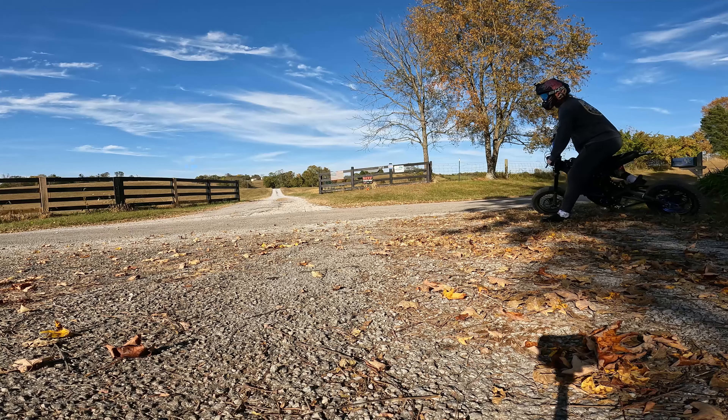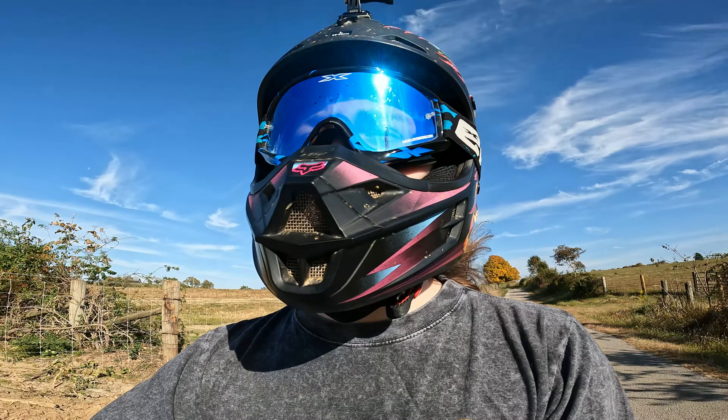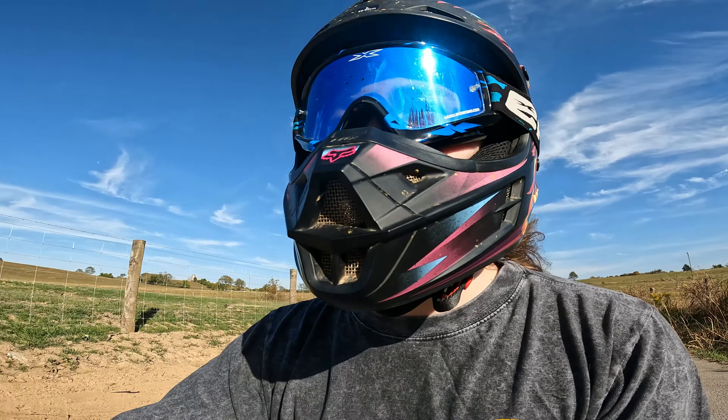The first mod is kind of a two-for-one special and that's bars and a direct stem mount riser. The reason I think these are the two most important mods is because I waited way too long to get both of them. Until I got them, I did not sit on the bike comfortably, I did not get better at wheelies, I did not get better at riding in general because I just felt off riding the bike.